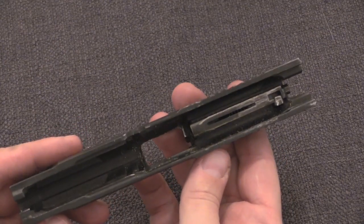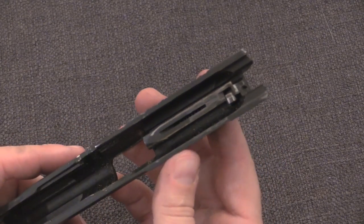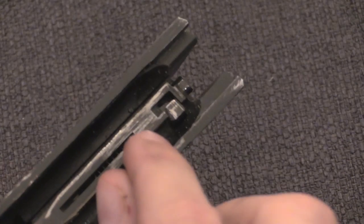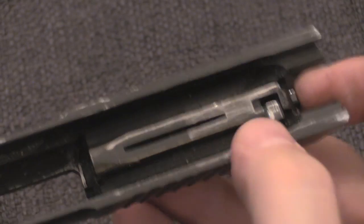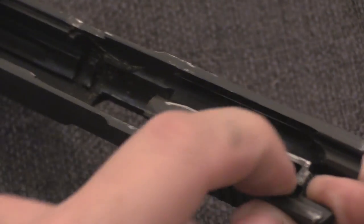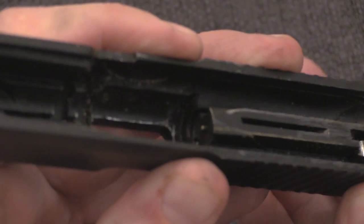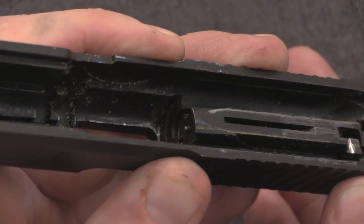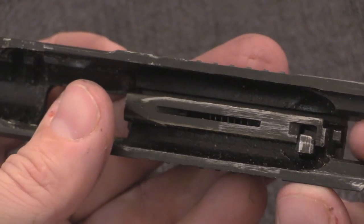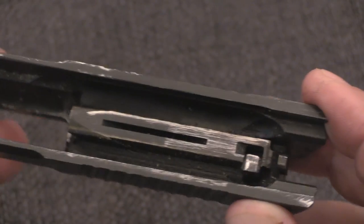The rest of the slide is pretty typical modern handgun technology. It is hammer fired and we have a firing pin safety here. If this block is not depressed, it will prevent the firing pin from going forward. Once you do push that down, the firing pin can protrude out the face of the bolt. So nothing really fundamentally novel there.